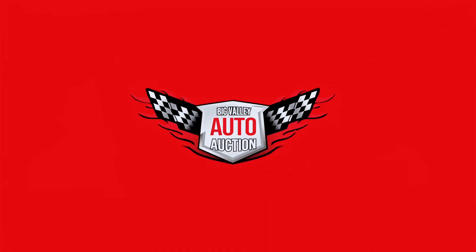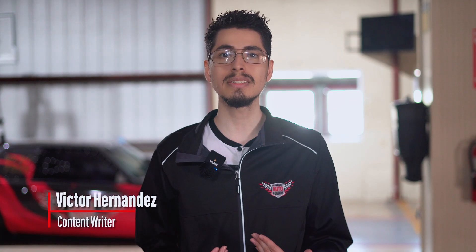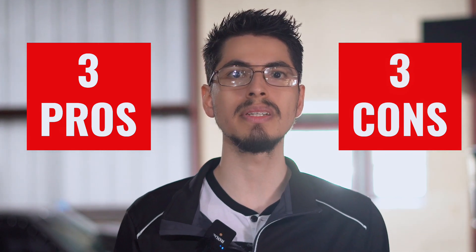You might be wondering, how do I make space for new inventory? My name is Victor Hernandez and I'm the content writer here at Big Valley Auto Auction. In this video, we'll learn the three pros and the three cons of selling at Big Valley Auto Auction, so you can decide if this is the right place for you.